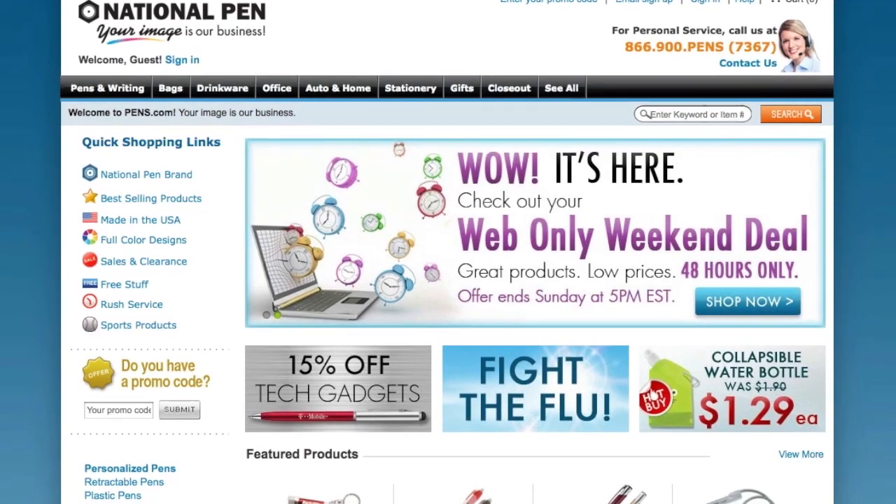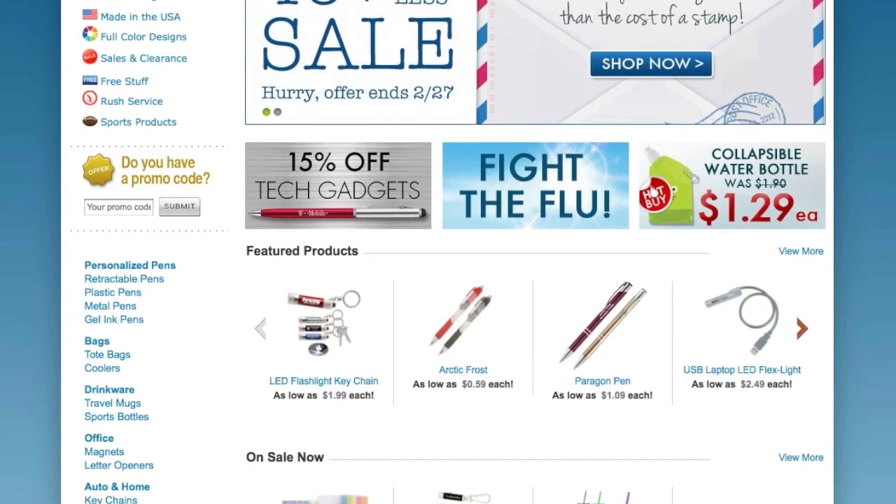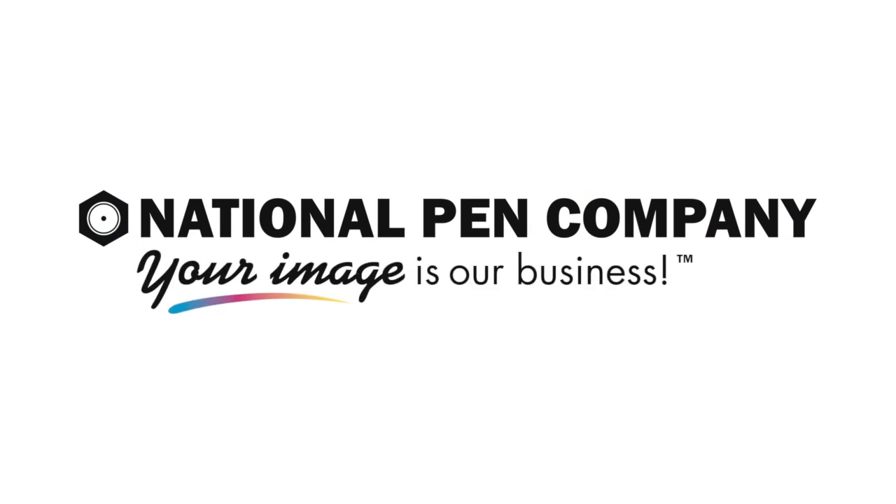Be sure to visit pins.com and see our selection of high-quality promotional imprint writing instruments and get your message across. Your image is our business.